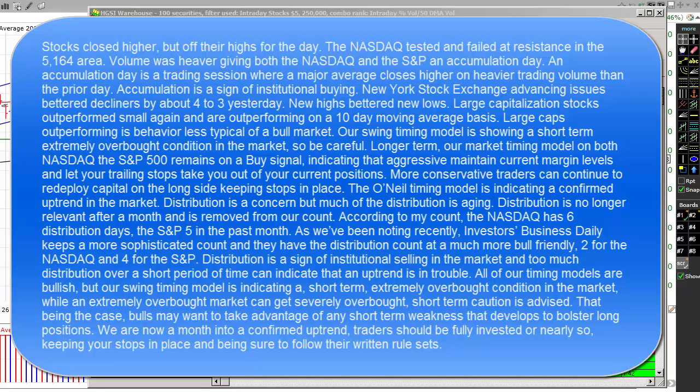Our swing timing model is showing a short-term, extremely overbought condition in the market, so be careful. Longer term, our market timing model is on a buy for both the NASDAQ and the S&P 500, indicating that aggressive traders should maintain current margin levels but let their trailing stops take them out of their current positions. More conservative traders can continue to redeploy capital on the long side, keeping your stops in place.